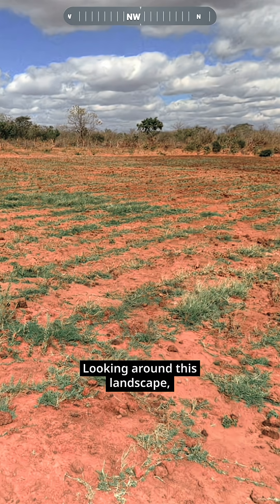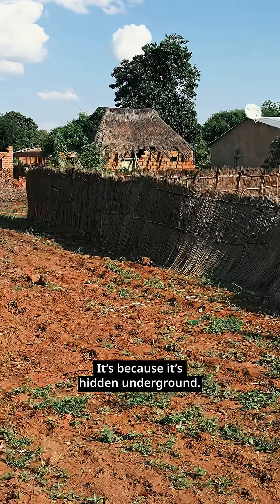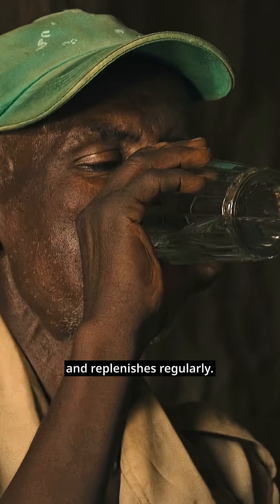Looking around this landscape, it seems like there's no water to be found here, right? Wrong. There's actually water here, we just can't see it. It's hidden underground — clean, perfectly safe to drink, and replenishes regularly.